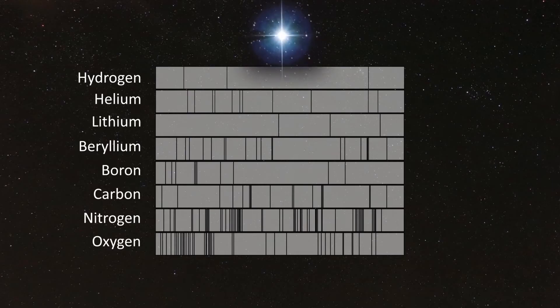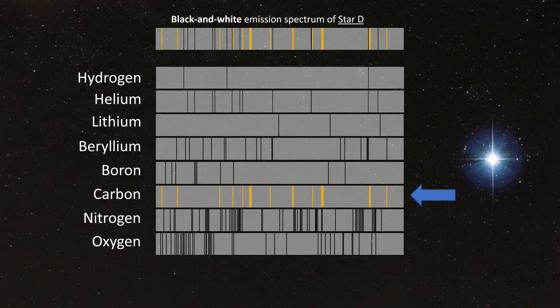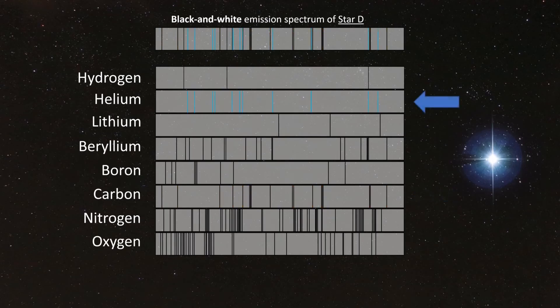Star D is our first example that contains three elements. After careful analysis, you should have been able to identify carbon's emission spectrum pretty quickly, indicated here in gold. Then, hopefully, you identified the emission lines for helium, indicated here in blue. And finally, hidden among this forest of emission lines are the three emission lines for hydrogen, indicated here in red. This means that Star D contains the elements carbon, helium, and hydrogen.